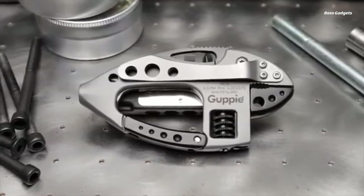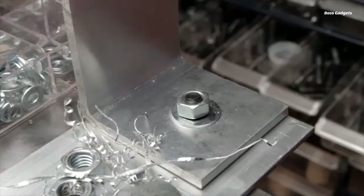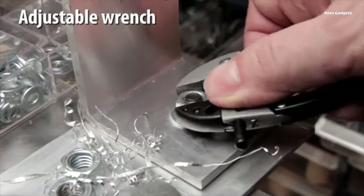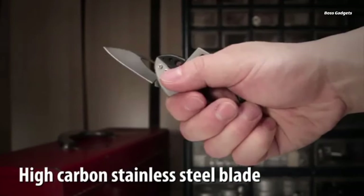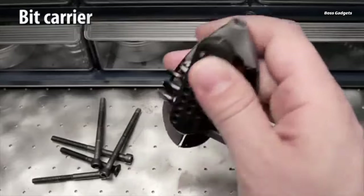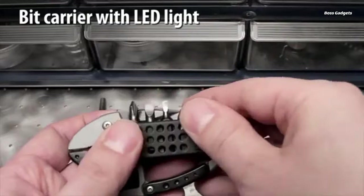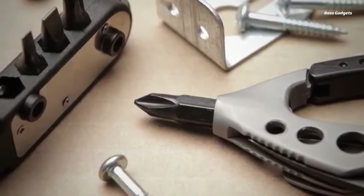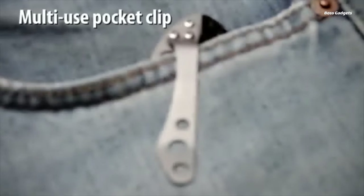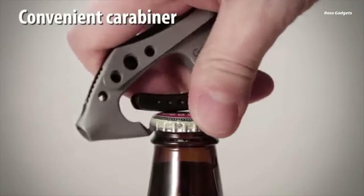The CRKT Guppy multi-tool may have an unconventional design, but it packs a serious punch when it comes to pure functionality and versatility. The standout feature is its adjustable wrench jaw, which can open up to a half inch to handle a variety of nuts and bolts. It also features a razor-sharp high carbon stainless steel blade that can be opened and closed with one hand, a removable bit carrier that doubles as a high-intensity LED light, and a sturdy stainless steel clip for easy carrying.